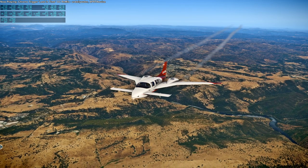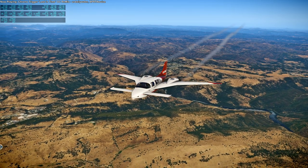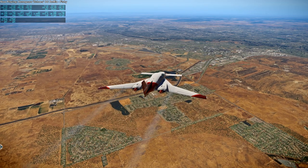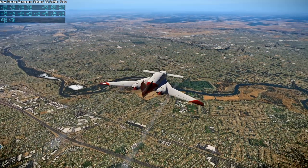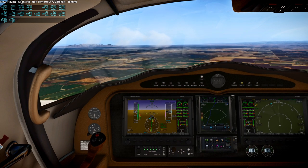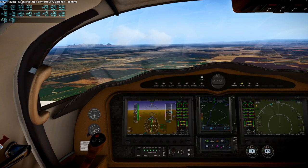Then we proceeded on past the mountains and into the Central Valley towards Sacramento. The Sacramento general area looked like this — we're pretty far out here, Sacramento's far to the left. Here we're flying over the Sacramento metropolitan area, but not really Sacramento itself.